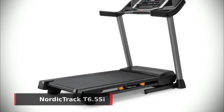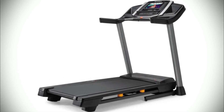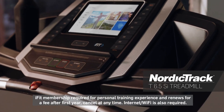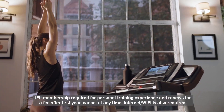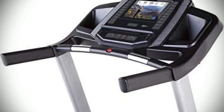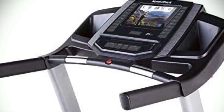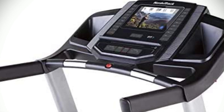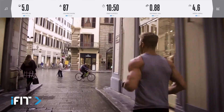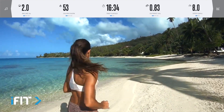Next, the NordicTrack T6.5C treadmill stands out from the crowd with its innovative space saver design and easy lift assist technology, allowing you to fold up your treadmill after use for compact, simple storage. The T6.5C is equipped with a commercial grade 2.6 continuous duty motor and can support up to 300 pounds of user weight capacity. It also features 10% one-touch incline control, 10 miles per hour smart one-touch speed control, and flex select deck cushioning that can be adapted to your running preferences — firm for on-road running or cushioned to reduce joint impact.